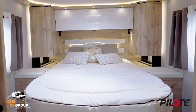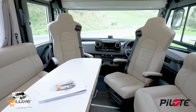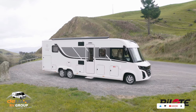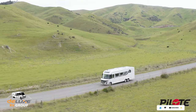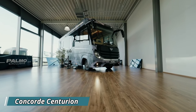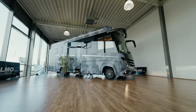The La Voyageur doesn't skimp on details, offering ample storage and even optional features like a garage to bring along your favorite toys. Prices start at around 300,000 euros. Next up is the Concord Centurion, a motorhome that epitomizes luxury and adventure on wheels.